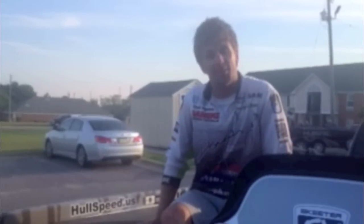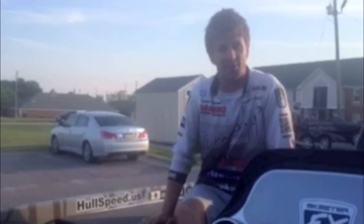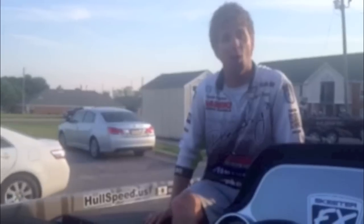Hi, my name is Chad Pipkins. I fish the Bassmaster Elite Series and I use Hull Speed. It's simple. I've got faster top end speed at two to three miles an hour, a quicker hull shot, and it's much easier to put the boat on and off the trailer.